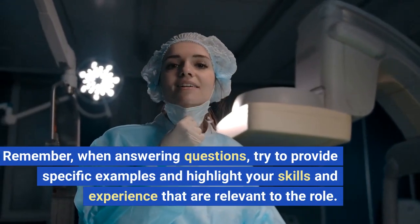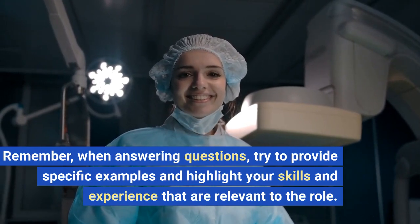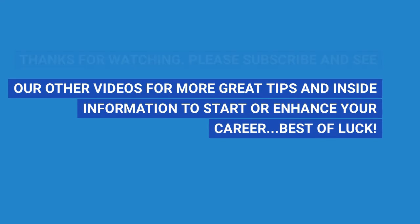Remember, when answering questions, try to provide specific examples and highlight your skills and experience that are relevant to the role. Thanks for watching. Please subscribe and see our other videos for more great tips and inside information to start or enhance your career. Best of luck.